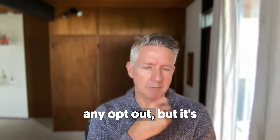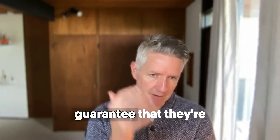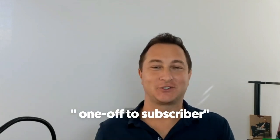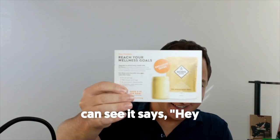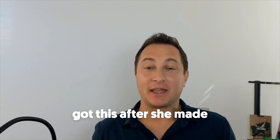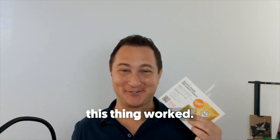You need to honor any opt-out, but it's the one and only opportunity to guarantee that you're getting in front of those customers that have not subscribed. Here's my one-off to subscriber incentive — you can see it says 'Hey Heather' — that's my wife who made the purchase. She got this after she made that first purchase and now we're on a subscription because this thing worked.